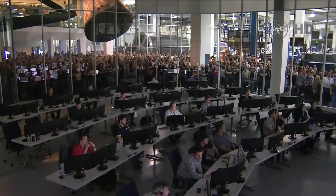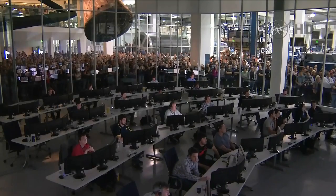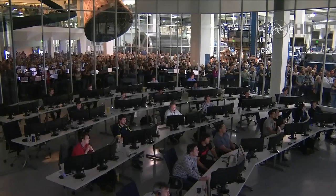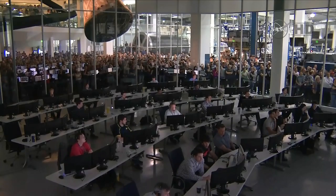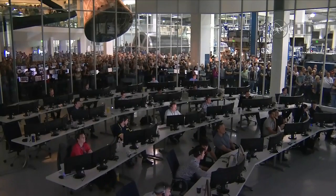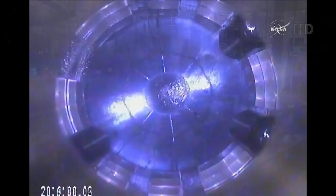A team of flight controllers at the SpaceX Mission Control Center in Hawthorne, California is following the flight. A little under two minutes away from second stage engine cutoff. Stage 2 propulsion still nominal. Stage 1 landing burn has started.